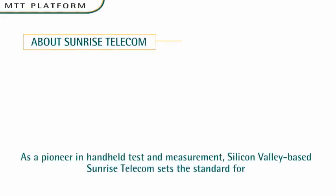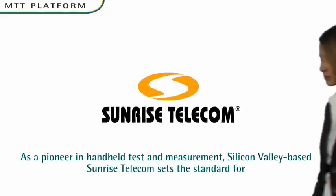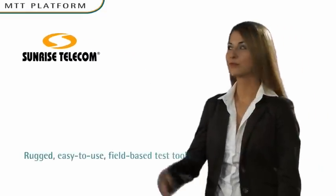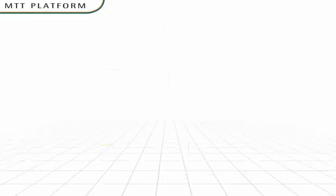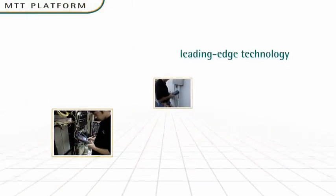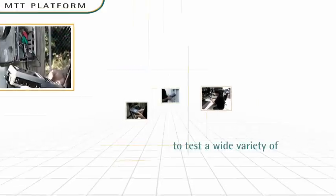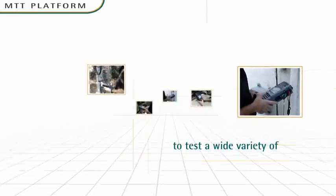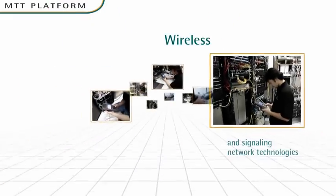As a pioneer in handheld test and measurement, Silicon Valley-based Sunrise Telecom sets the standard for rugged, easy-to-use field-based test tools. Our products offer broad functionality, leading-edge technology, and extreme portability to test a wide variety of Ethernet, access, transport, fiber-optic, cable, wireless, and signaling network technologies.